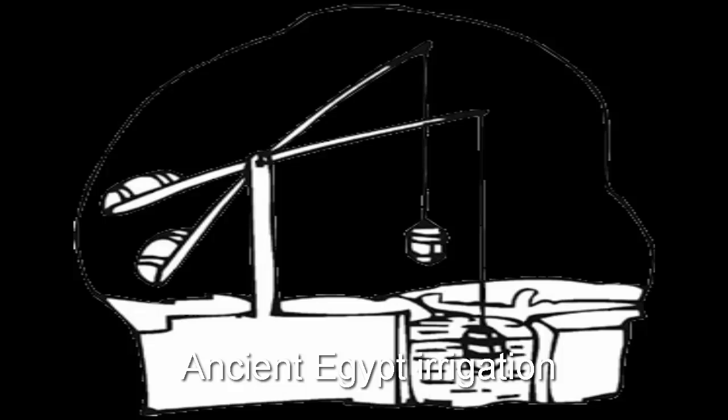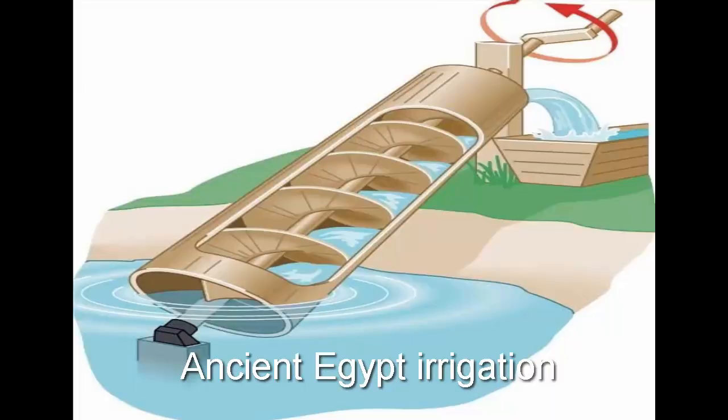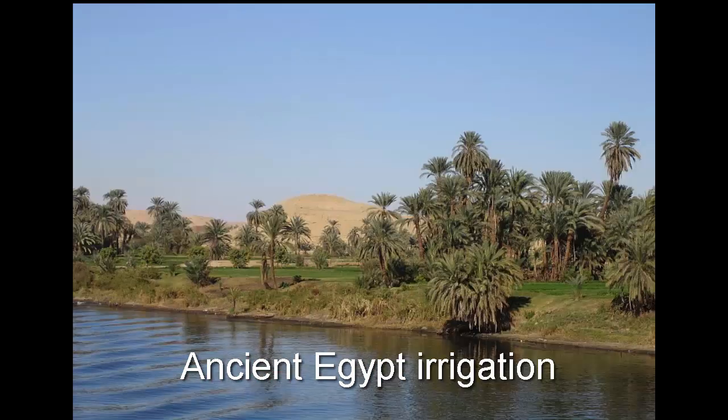This practice of measuring water levels continued to be used and developed until 715 A.D., when the Arabs built the Nilometer on an island. This measuring instrument remained in use until the early 20th century. Monitoring the water level of the Nile had a great effect on estimating taxes and the amount of land that could be irrigated in a given year.